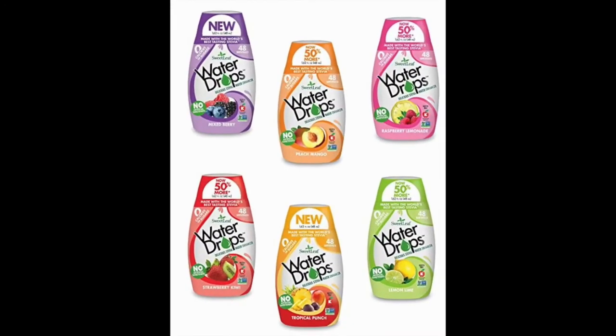Sweet Leaf Stevia Natural Water Drops. Each bottle of Sweet Leaf holds its own charm and charisma. They come in 6 exciting flavors including Berry Mix, Tropical Punch, Lemon Lime, Kiwi Strawberry, Peach Mango, and Raspberry Lemonade.